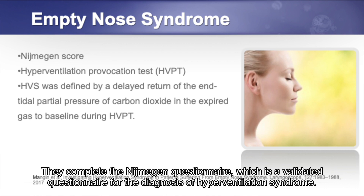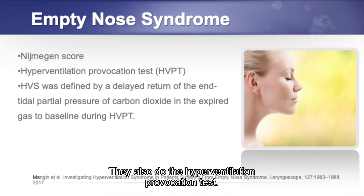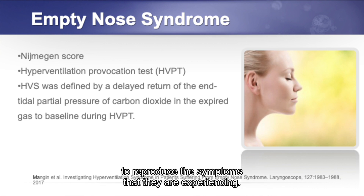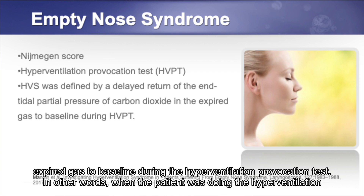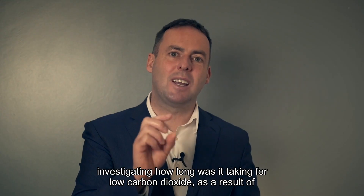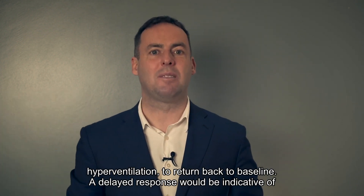Patients complete the Nijmegen questionnaire, which is a validated questionnaire for the diagnosis of hyperventilation syndrome. They also undergo the hyperventilation provocation test, whereby the patient breathes hard for one to three minutes to reproduce their symptoms. Hyperventilation was also defined by a delayed return of end-tidal partial pressure of carbon dioxide in expired gas to baseline. In other words, the test would induce a reduction in arterial CO2, and researchers measured how long it took for that low carbon dioxide to return to baseline. A delayed response would be indicative of hyperventilation syndrome.